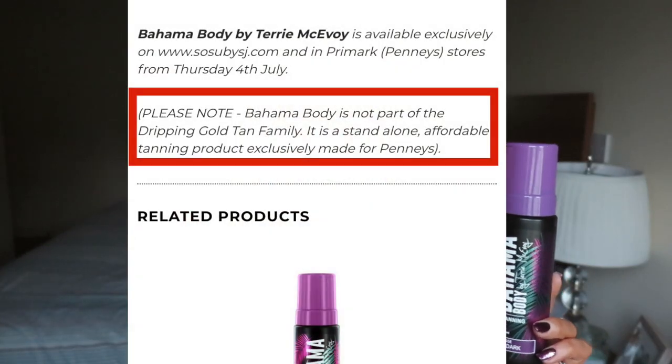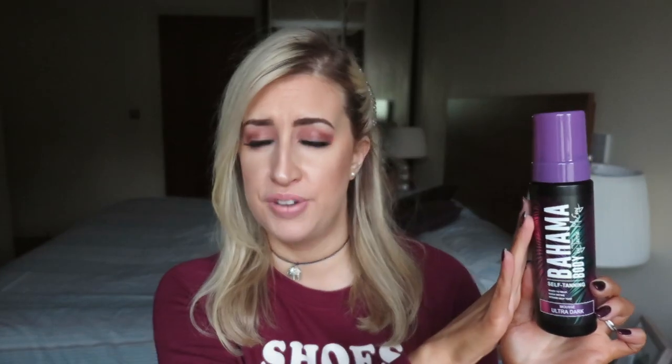The other weird thing I noticed when ordering this online — I work in town and I don't work near a Pennies, and coming up to Christmas I won't be anywhere near Pennies till February. When I ordered online there was a very clear disclaimer on the website that said Bahama Body is not associated with Dripping Gold. I just thought it was really odd to call that out on the website — that's just an observation on my part.